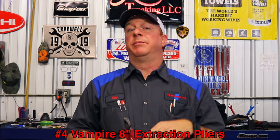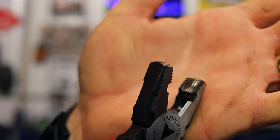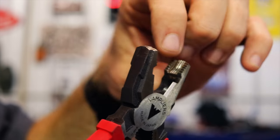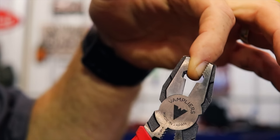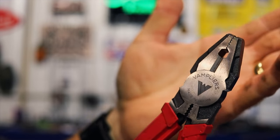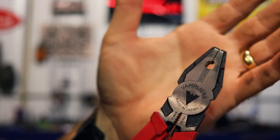My number four pick is the Vampire 8-inch extraction pliers. These things are amazing. I like them so well I put them at the very end of the intro in all my videos. These things have gotten me out of a lot of jams — stripped screws, broken off screws. If it's sticking out, you can grab it. You can see how the teeth have these grooves in them — those things will grip the dog snot out of a screw head or whatever. They are awesome.